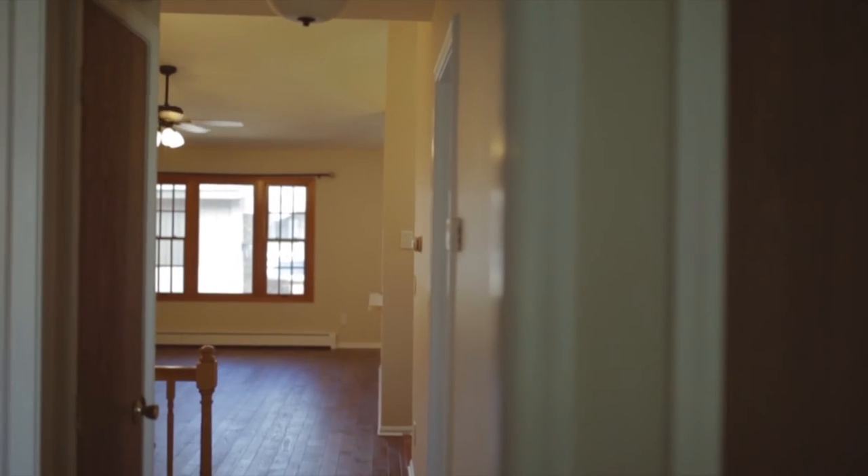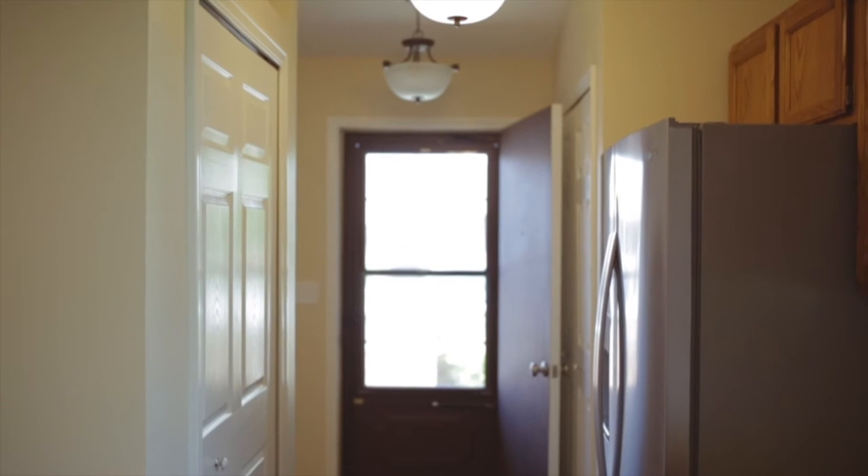I've been looking at condos for about a month. When we came into this condo, she had the windows all open — it was a breezy, nice 65-degree day — and she had cookies baking. She had at least a dozen Glade plugins plugged into the wall. Because I like pretty-smelling things, I'm a very trusting soul, so I didn't even key in on that. I bought the place.